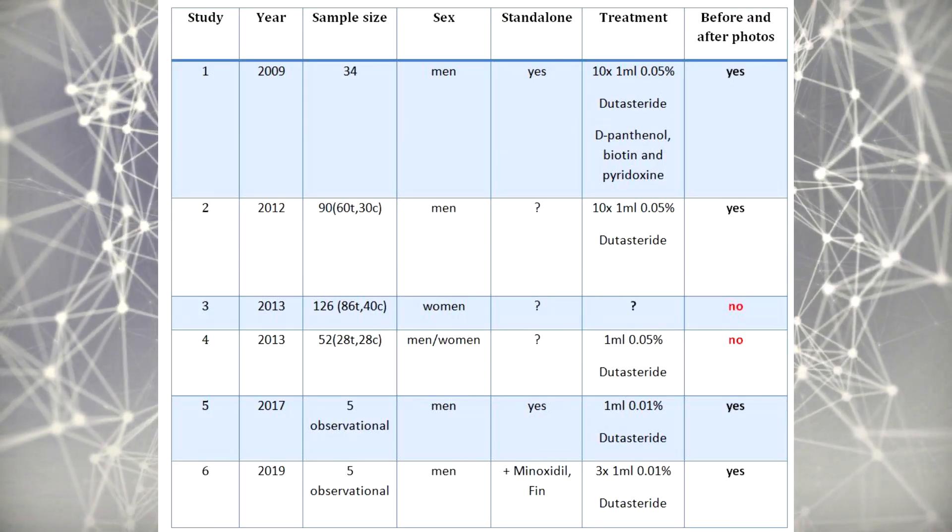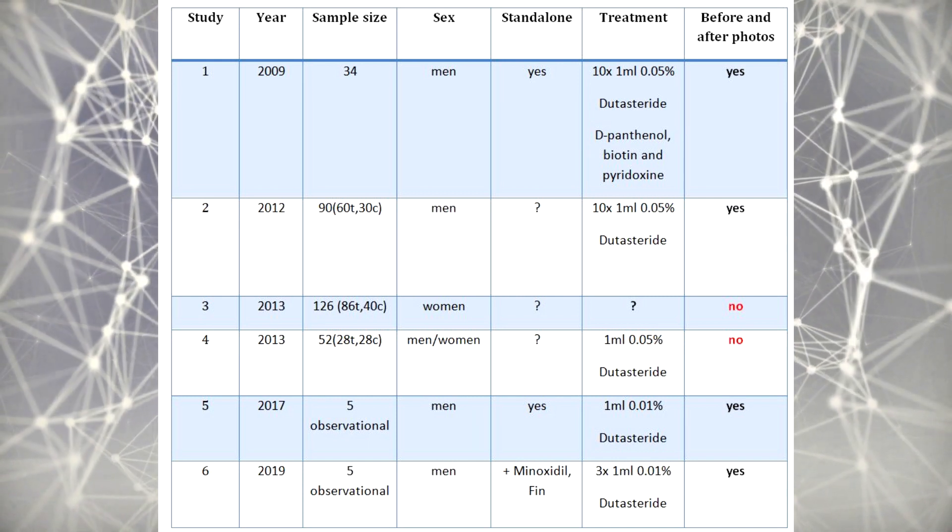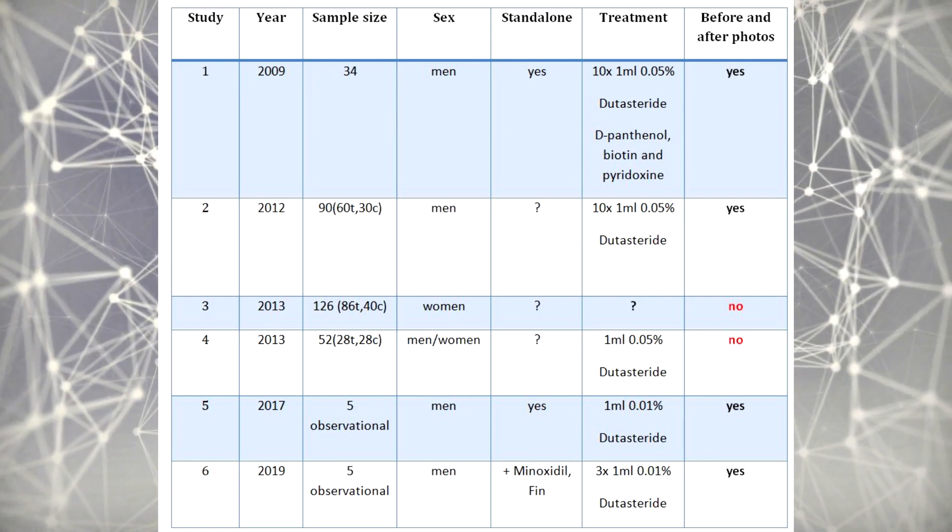The efficacy of dutasteride mesotherapy has been studied since 2008, and despite demonstrating fairly good to even excellent responses, unfortunately there is no uniformity among the application therapy protocols. I found six studies — three observational and three higher-quality placebo-controlled studies — which I'll pay special attention to. Based on the results, this treatment is for somebody who is a diffuse thinner, thinning on the crown, or even receding on the hairline, and whose hair loss is androgen-induced.